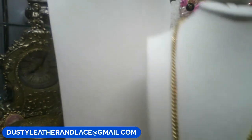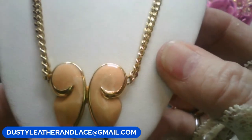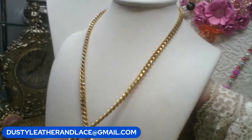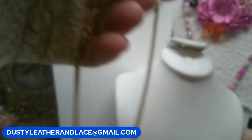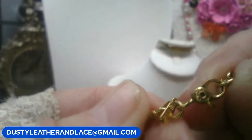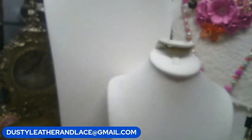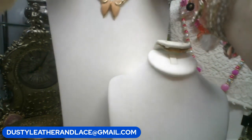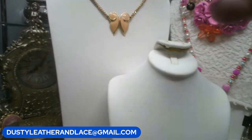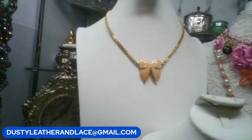This really cute vintage luster enameled pendant necklace is a Monet — marked Monet on the clasp and has a hang tag. It is a shorter necklace, 14 inches. Keyword: Monet. $12.